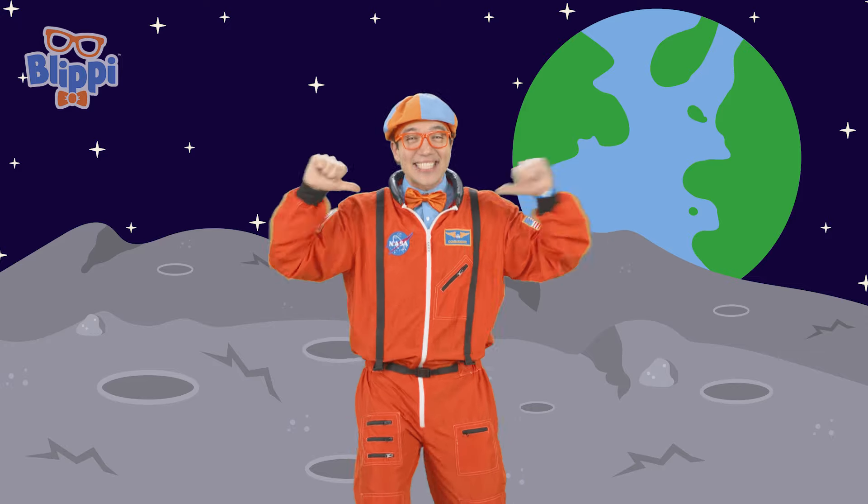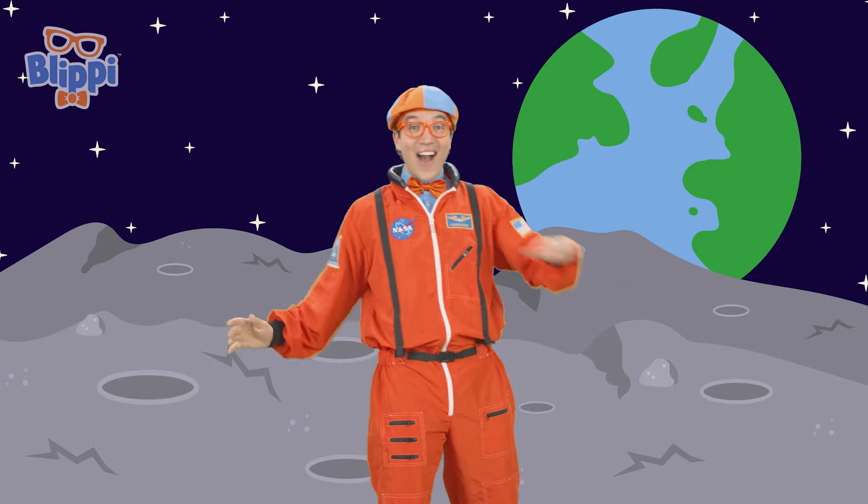What's that? I'm getting an alert on my watch from a real astronaut in space! Do you want to meet a real astronaut? Me too! I know where to start. Come on!